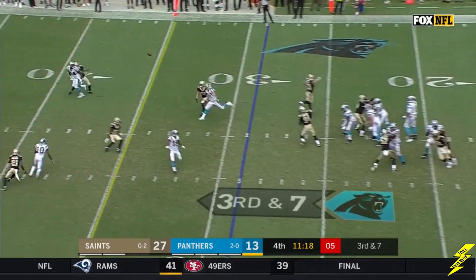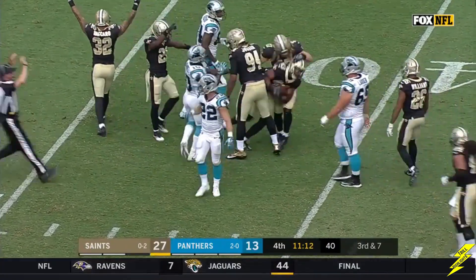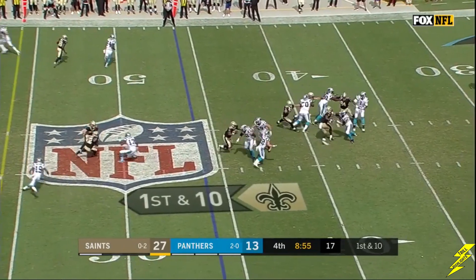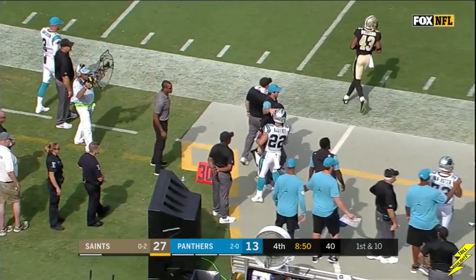Panthers must get to the 35 for a first down. Pass deflected and picked off. The screen — McCaffrey across midfield, and saves territory. A first down and more.